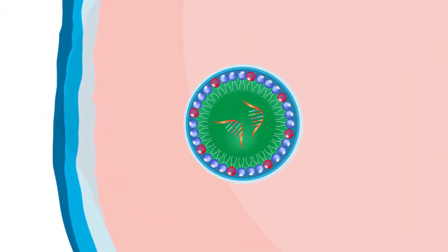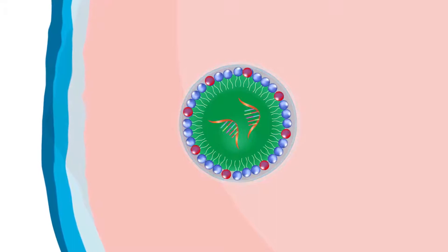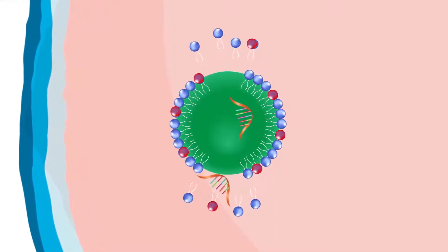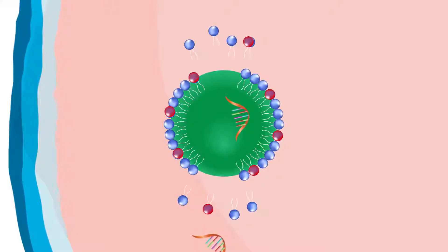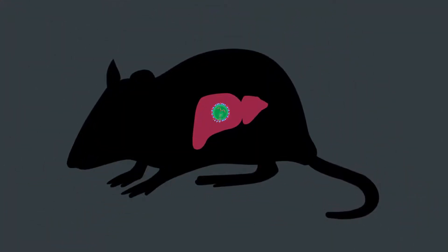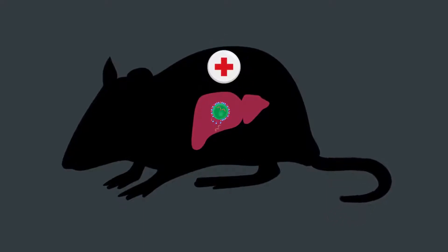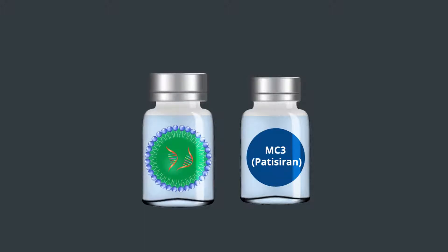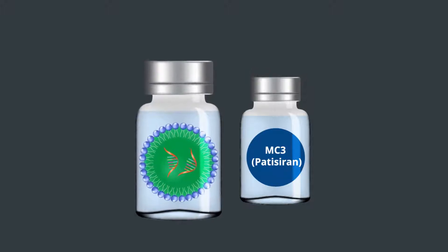The cationic LNPs then fuse with the endosomal membrane, releasing the RNAs so they may carry out gene silencing. Our in vivo experiments demonstrated the excellent intracellular release ability and safety of these developed LNPs and proved they have a higher activity than MC3, which is clinically used as the major component of Patisiran.